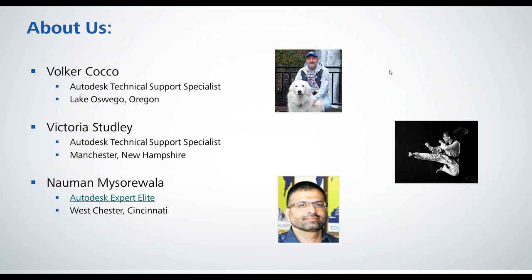I'm Victoria Studley, also a Technical Support Specialist supporting AutoCAD products. I'm based in Manchester, New Hampshire, and I've been working in the architectural industry for a number of years at a series of Boston-based architectural and engineering firms. Nalman, why don't you say a few words about yourself, and then we'll get on with the presentation.